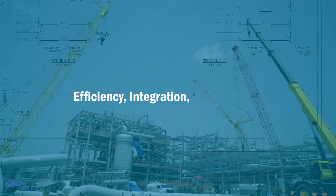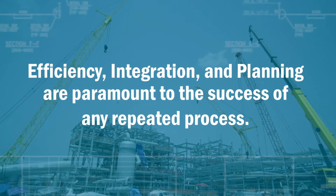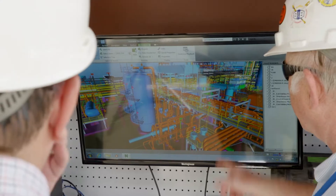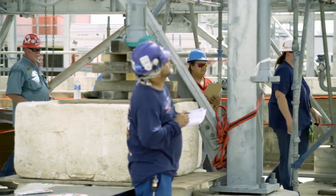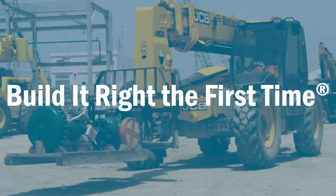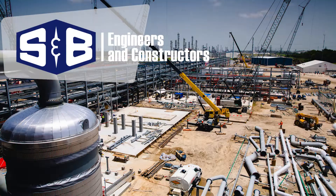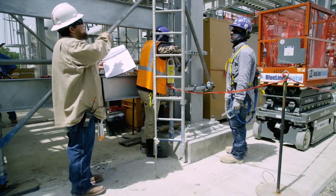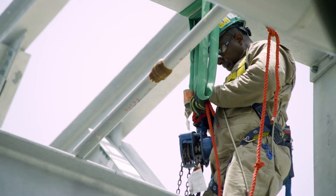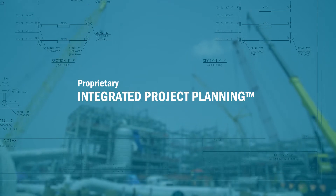Efficiency, integration, and planning are paramount to the success of any repeated process. At S&B Engineers and Constructors, the IPP process is the driving force that allows us to consistently build it right the first time. S&B Engineers and Constructors has made advancements over the last several decades in the construction industry with our proprietary integrated project planning process.